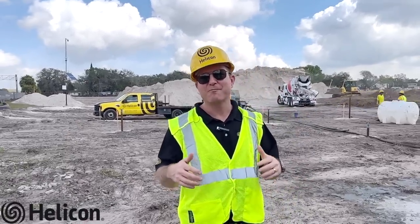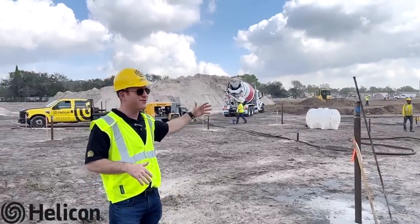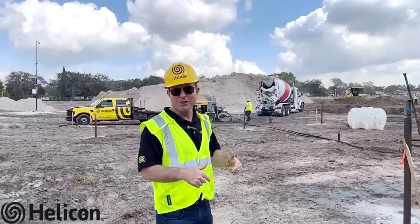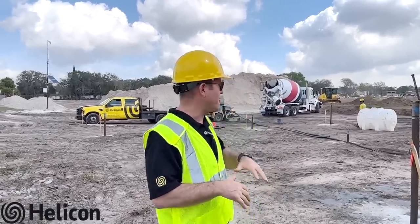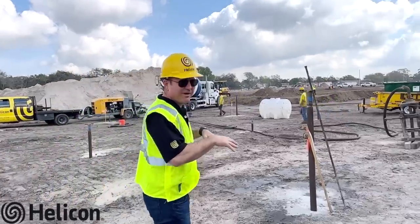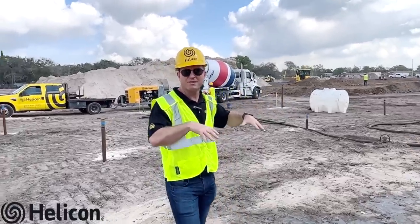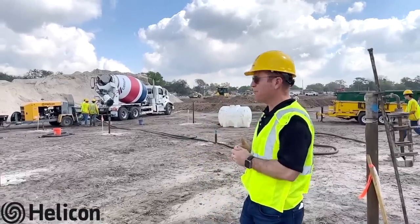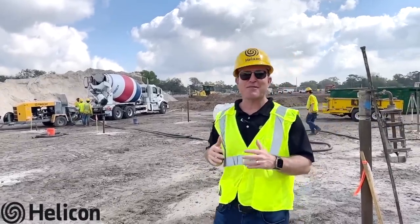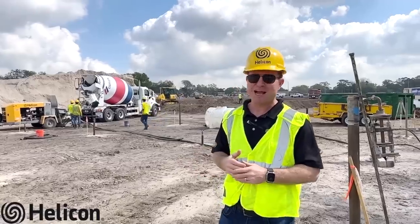Hi, Jay Silver with Helicon. Today we're out on a compaction grouting site — you may recognize it, this is Malibu here in Tampa Bay. The project is in collaboration with Trammell Crow; they're building an apartment complex called Allura. Throughout the site in three different zones, they found sinkhole and loose sandy soils, and they want to be able to build upon this and make sure those new apartment complexes don't settle.